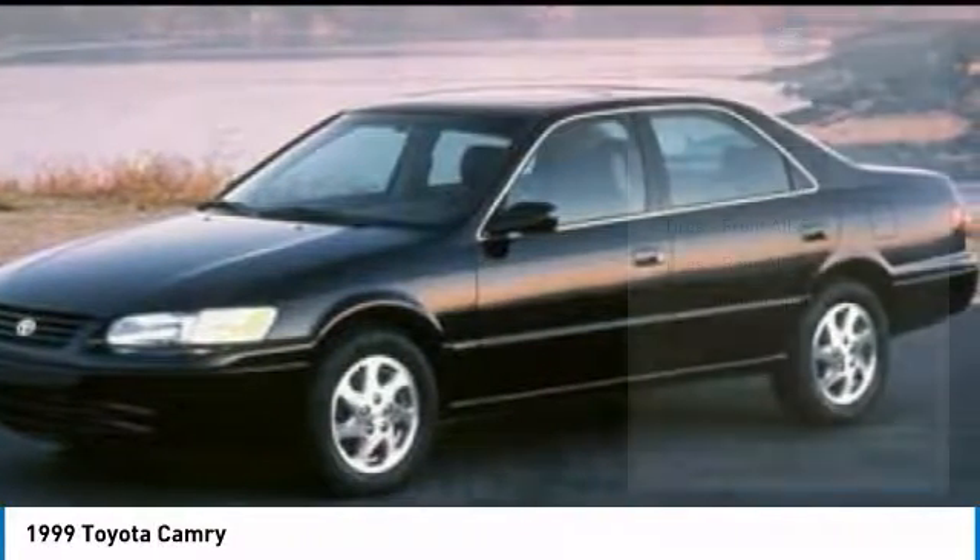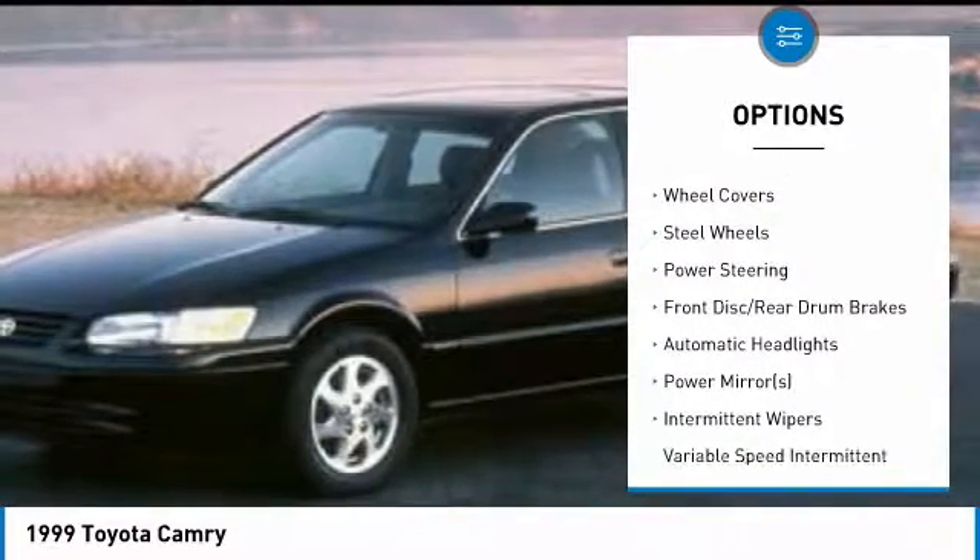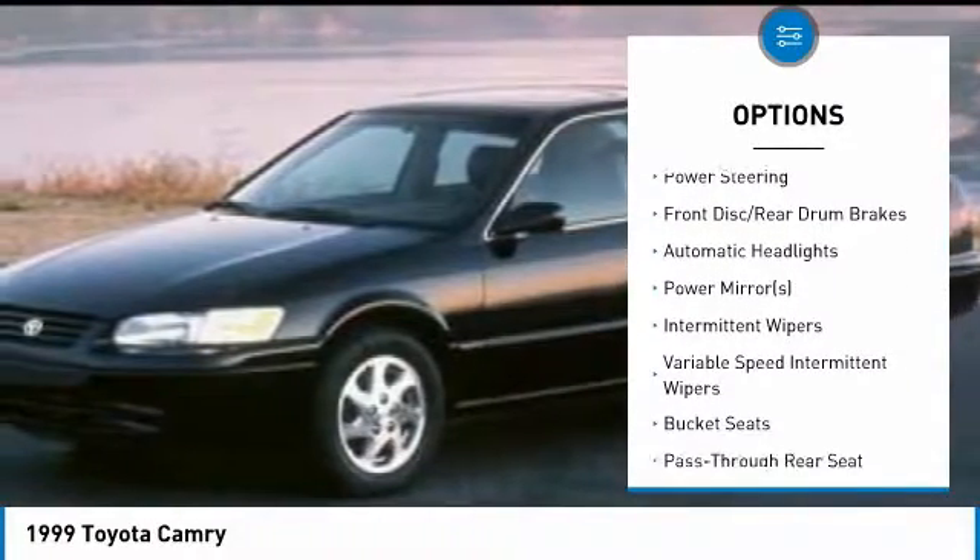Here are some of this vehicle's great options: driver airbag, power steering, adjustable steering wheel, cruise control, and AM/FM stereo radio.